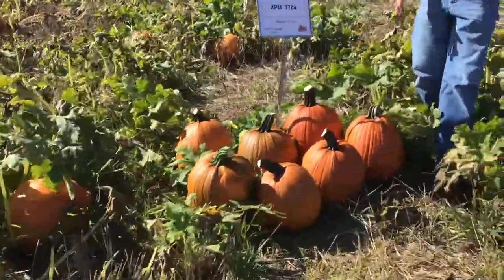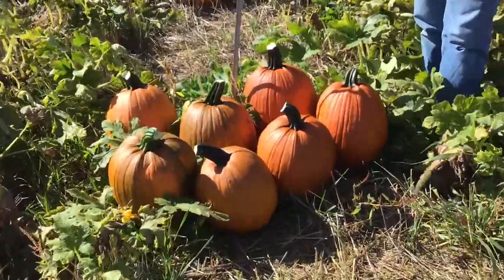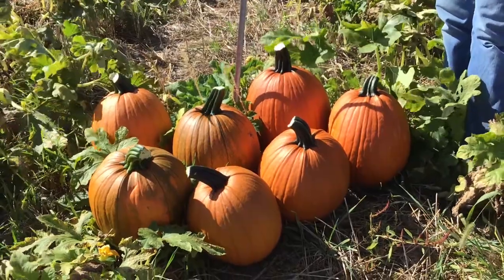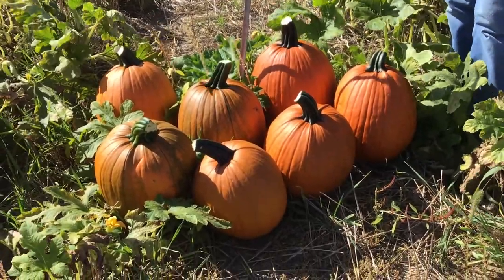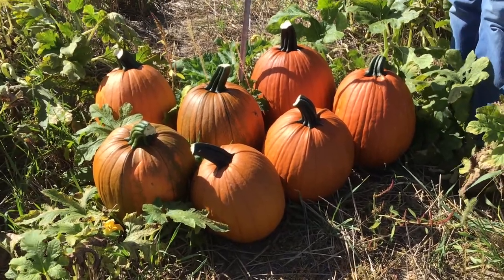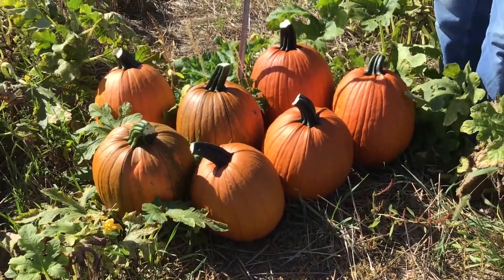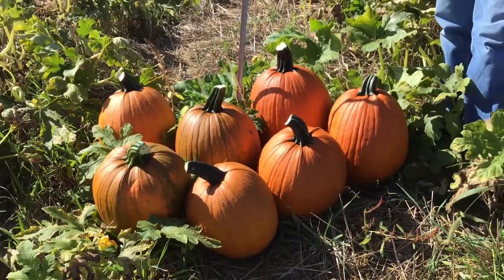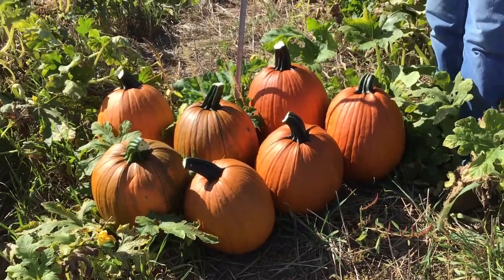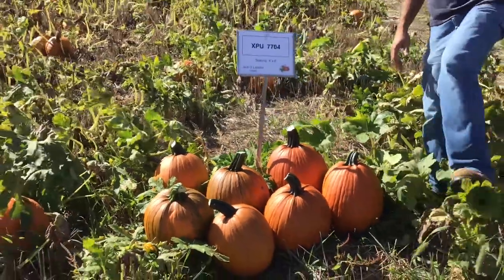The last variety of our larger size jack-o-lanterns is XPU 7704. For us in this area this variety showed a lot of promise. Yields were really good — we were getting over one fruit per plant on average, which is a benchmark I look for. Size and color is fairly consistent. It is an upright fruit, a little bit tapered to the top rather than squared off. It has a really nice quality stem and handle to it — overall a very nice variety to look for coming out in the future.